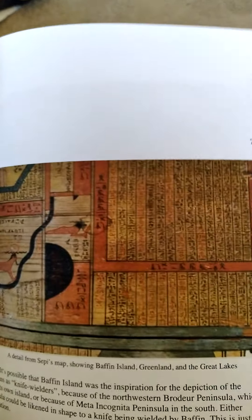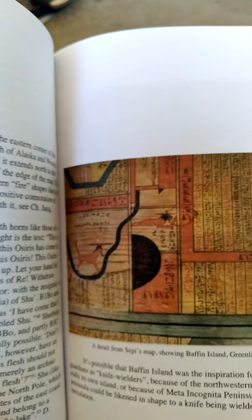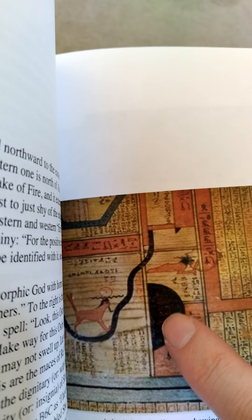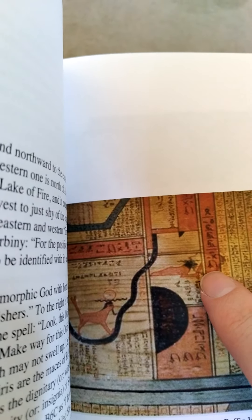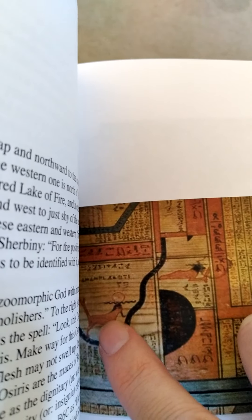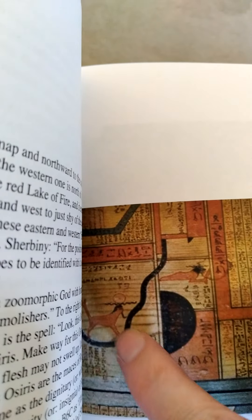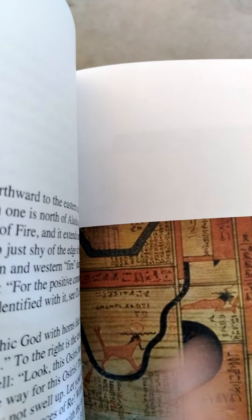Here you can see part of the map: this is Greenland here, and this is Baffin Island. This is the Great Lakes. Newfoundland is down here but you can't really see it because it's really faded.